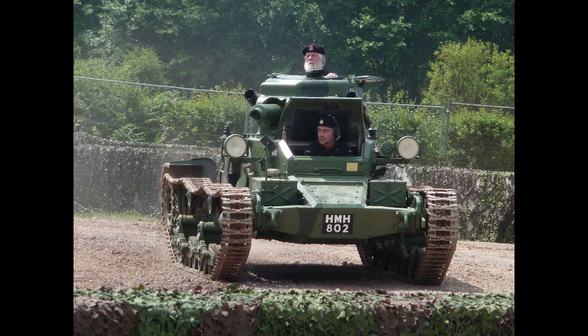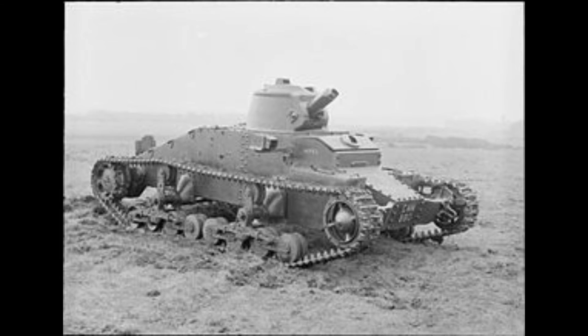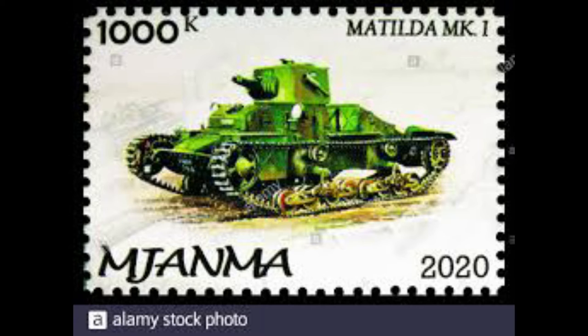Its construction was simple with a commercial forward V8 engine and transmission, while steering, controls, brake, suspension and so on were all adapted from the other Vickers light tanks and Dragon gun tractors. It was mainly of riveted construction with a cast turret.